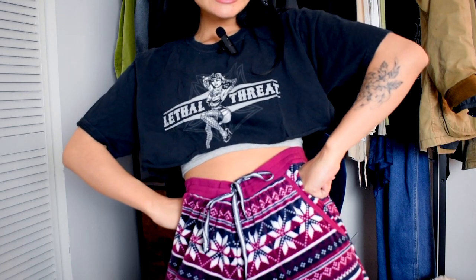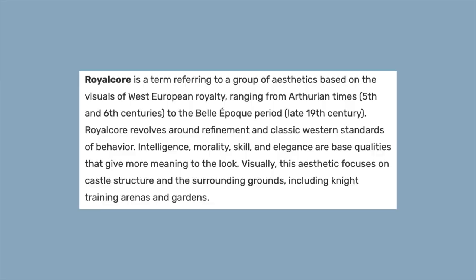I may wear sweats in like 80% of my videos, but I actually really like Royal Core. Royal Core encompasses a group of aesthetics based on West European royalty ranging from Arthurian times to the Belle Époque period, so definitely a far cry from my everyday wardrobe, but it's still a really cool aesthetic nonetheless. Today I'm going to be talking about Royal Core essentials, what to look for, and where to shop.